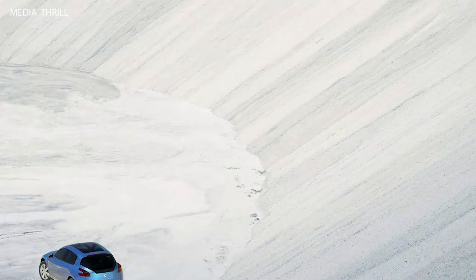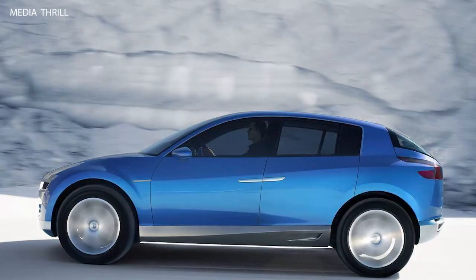Panoramic glass roof: the Aegis Concept incorporated a panoramic glass roof, providing a sense of openness and spaciousness within the cabin.